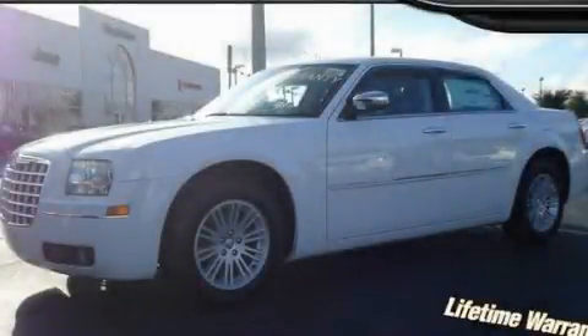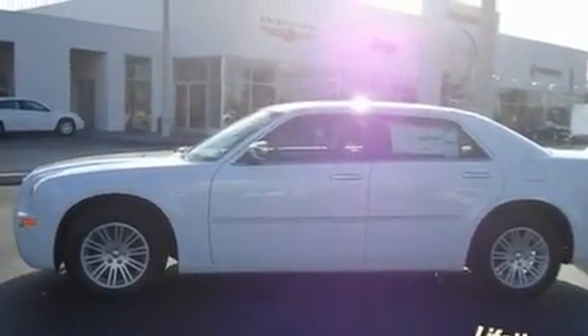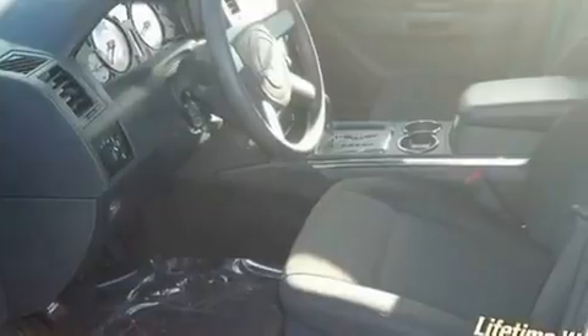This is a brand-new 2010 Chrysler 300, with great fit and finish. It features a 2.7-liter six-cylinder engine and an automatic transmission.